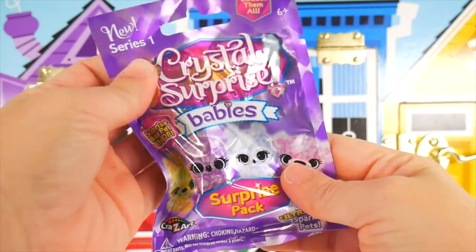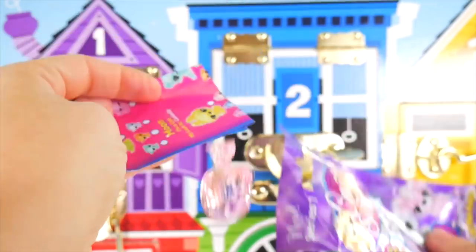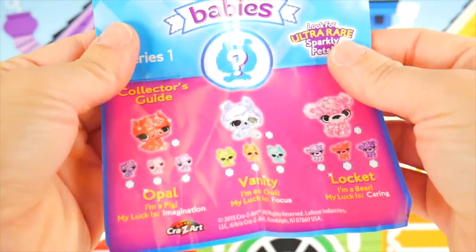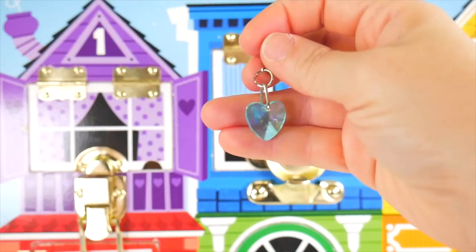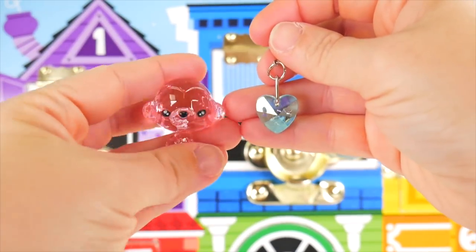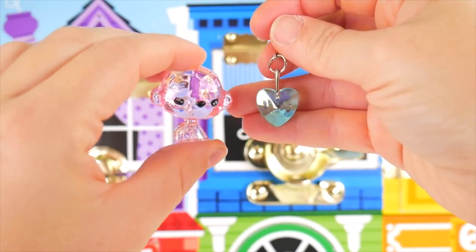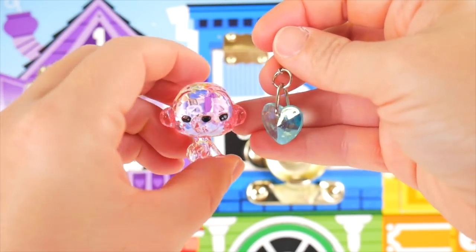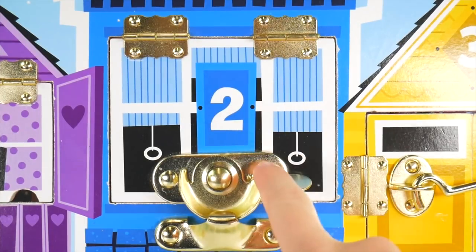Now we can check out this crystal surprise baby. Here's our guide — so many pretty babies! We got a little crystal blue heart and a little pink crystal monkey. So cute and pretty. Let's keep going — now the number two door.